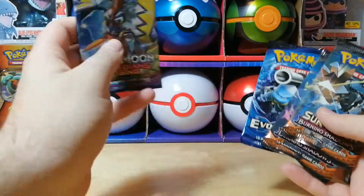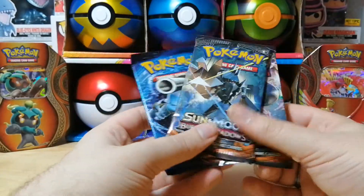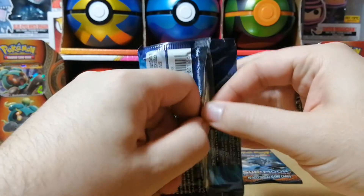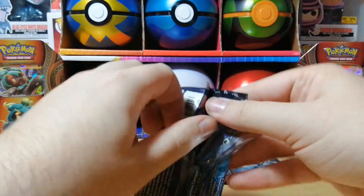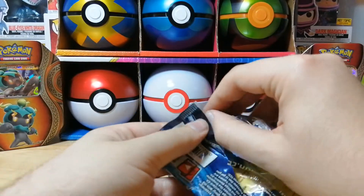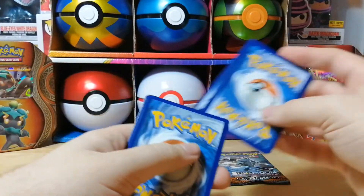We're not going to open the Sun and Moon Guardian Rising pack — that'll go on the channel's eBay or marketplace. We have three packs to open. Last time we ended with Evolutions, so let's start with Evolutions this time. We weren't lucky last time — no foils, only reverses. Here's a code card for you guys. One, two, three to the front — no energy on this one. We're hoping to get the Charizard, which I believe is the most valuable card in this set.